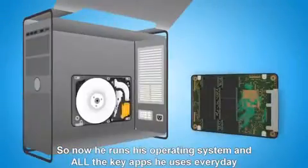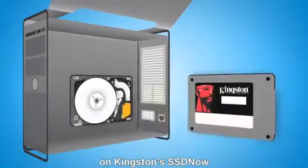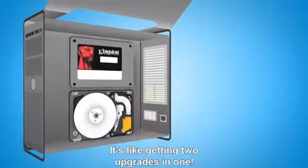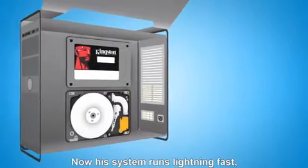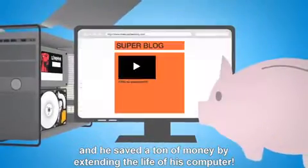So now, he runs his operating system and all the key apps he uses every day on Kingston's SSD Now, and stores his photos on his old hard disk drive. It's like getting two upgrades in one. Now his system runs lightning fast, and he saved a ton of money by extending the life of his computer.